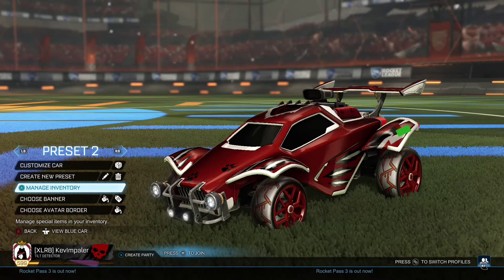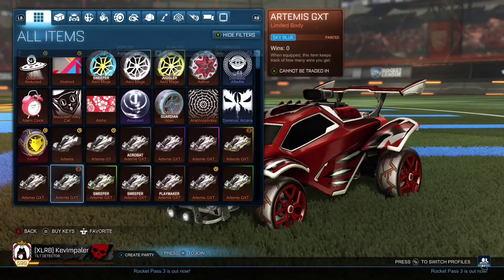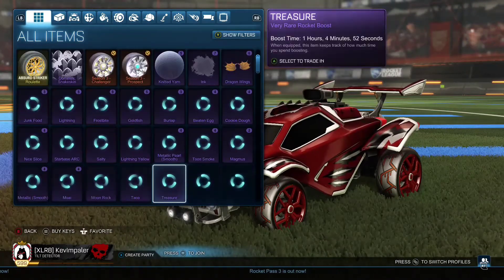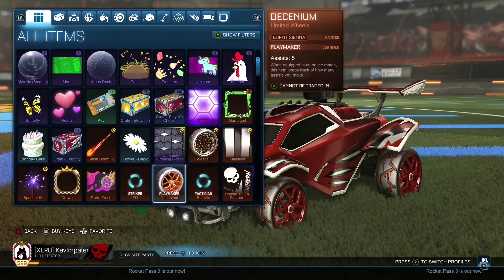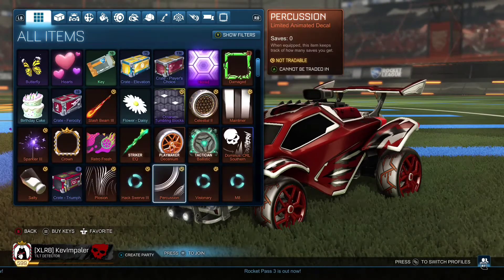Today we're going to continue our Road to Octane series — pretty much just doing non-crate, very rare trade-ups. I think last time we got a lime Octane, so that's one down, about 12 more to go. We got a bunch — I think I got 75 — so I'll be doing that. Trying to do this quick because it is Sunday and the RLCS is streaming right now.